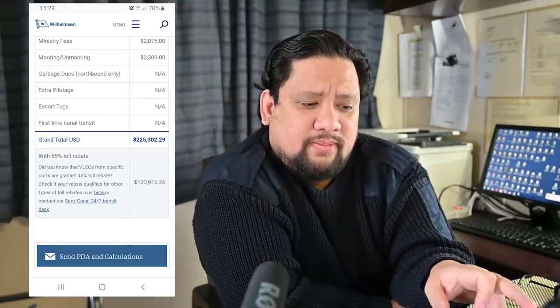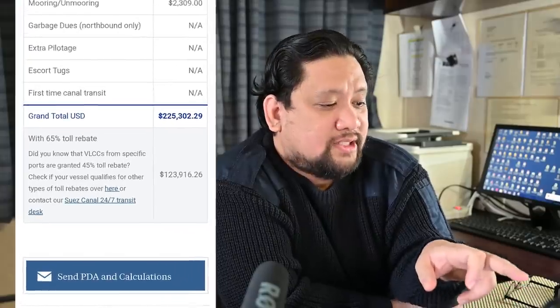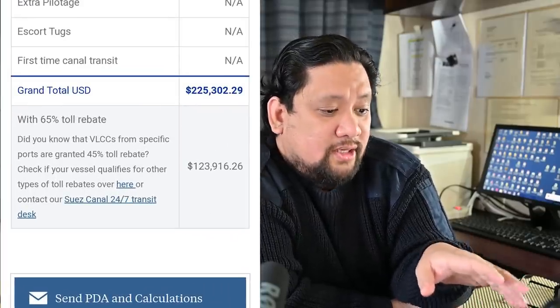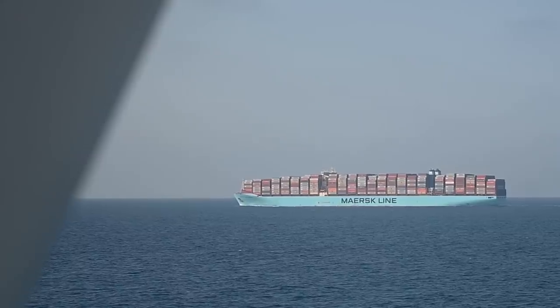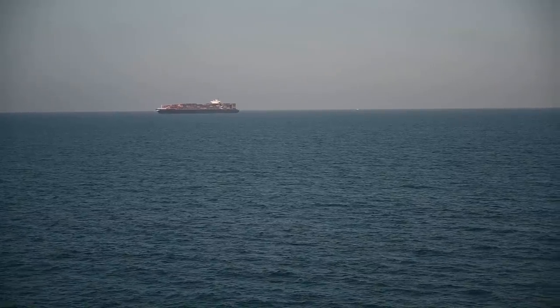That's a lot of money. But at the bottom, they also include a 65% toll rebate, which amounts to almost $124,000. So that would bring down the final estimated cost to around $101,000. That is still a lot of money. Now, the ship itself is not actually the one who's going to pay for this — cargo ships don't carry that kind of cash on board. It's actually either the charterers or the ship management who will arrange for the passage and pay for everything.